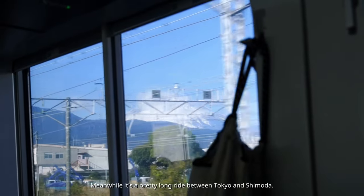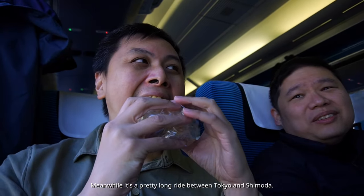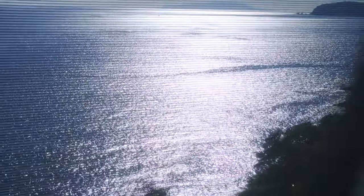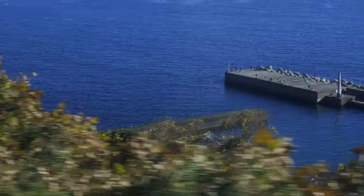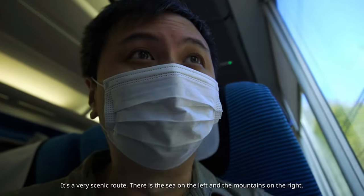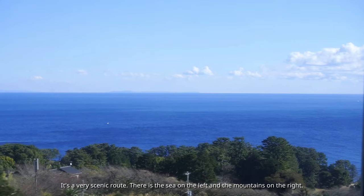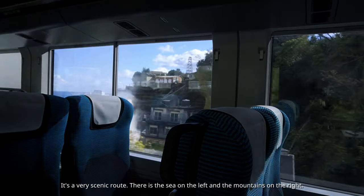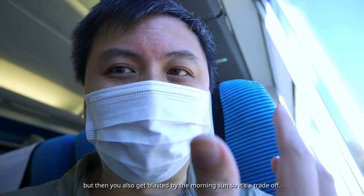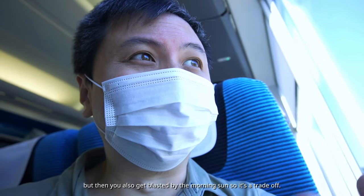It's a pretty long ride between Tokyo and Shimoda, but the views along the way are pretty amazing. This is actually one of my favorite train routes — it's a very scenic route with the sea on the left and the mountains on the right. The better view is definitely on the left, but then you also get blasted by the morning sun, so it's a trade-off.